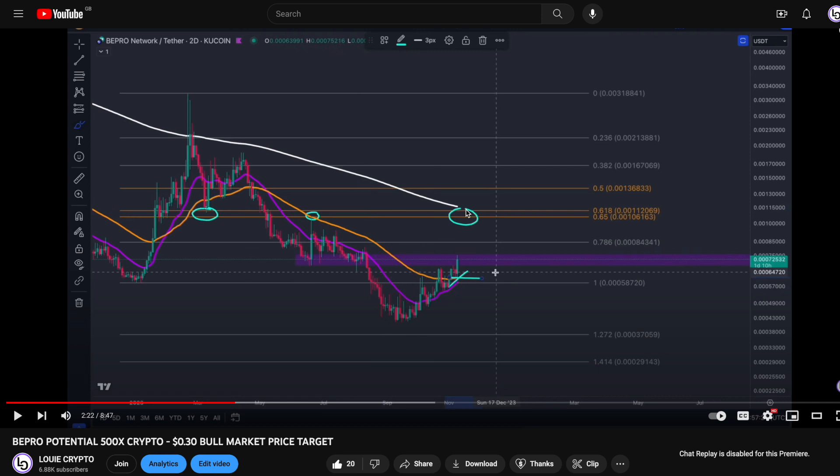So the risk is here: if we get rejected and lose this key level of support — because we're now trapped within this range — if we break through and come into this area and test it as resistance, then this needs to hold as support. Otherwise, the loss of this level and the potential newly formed bullish cross will be lost, and then we're looking for lower.